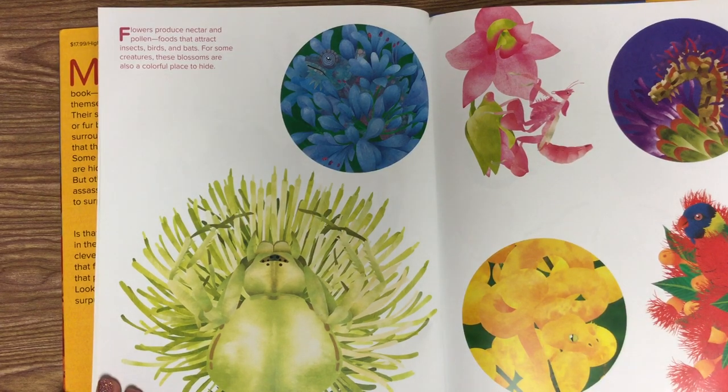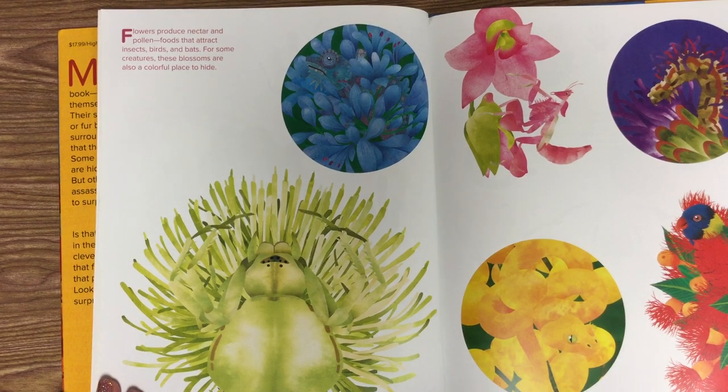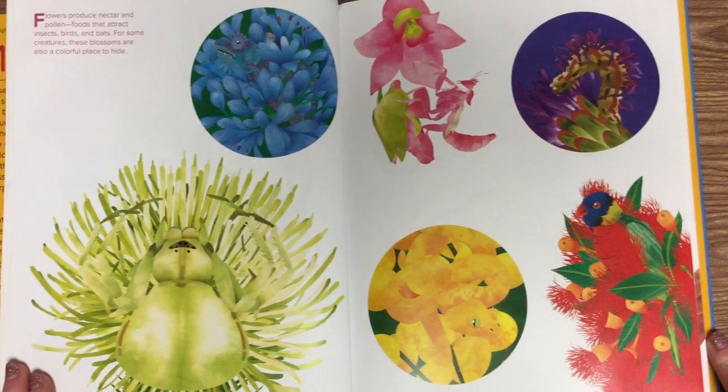Flowers produce nectar and pollen, foods that attract insects, birds, and bats. For some creatures, these blossoms are also a colorful place to hide. See if you can spot the animals on this page.